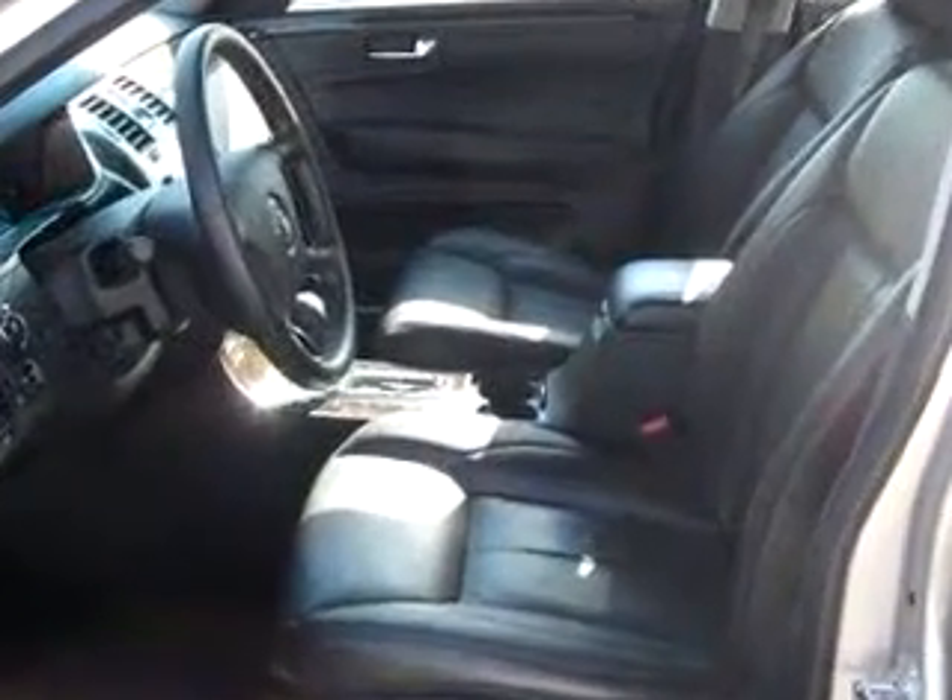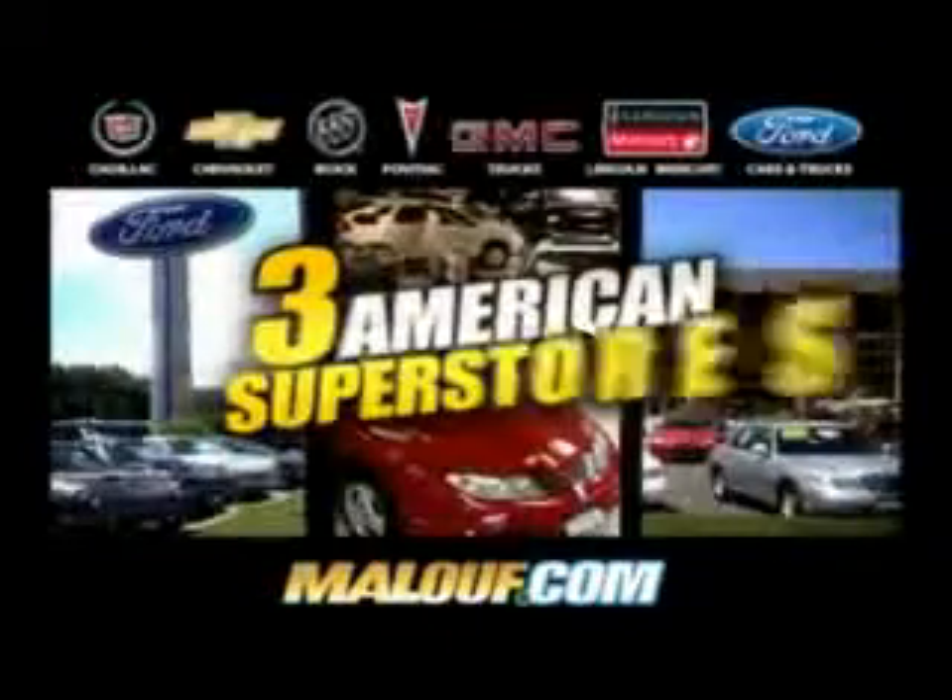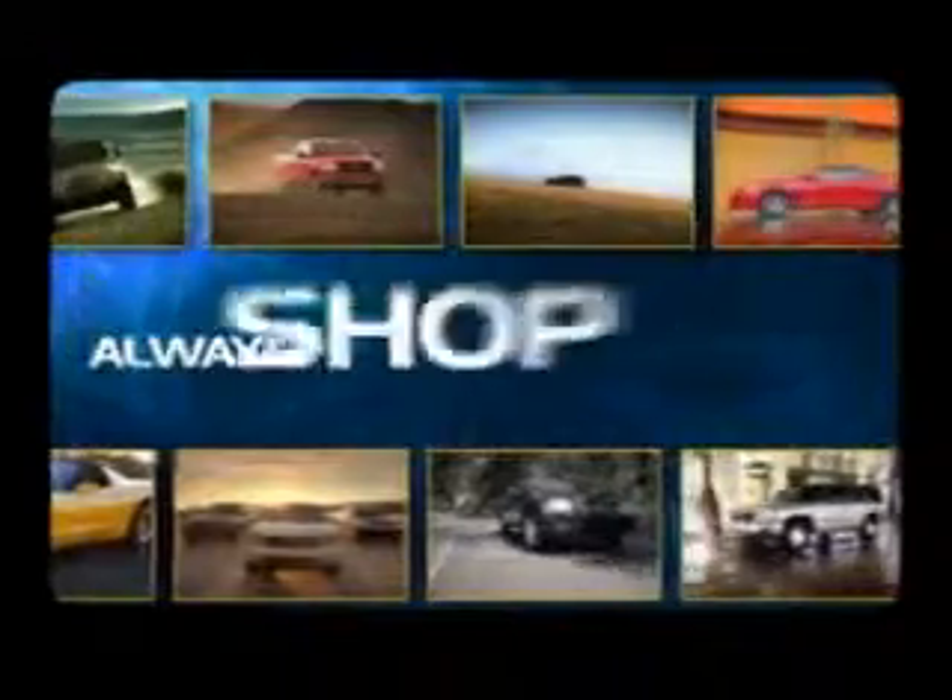See us at Malouf Chevrolet Cadillac today. Malouf beats any price. Malouf beats any trade-in offer. Three American superstores on Route 1 in North Brunswick.